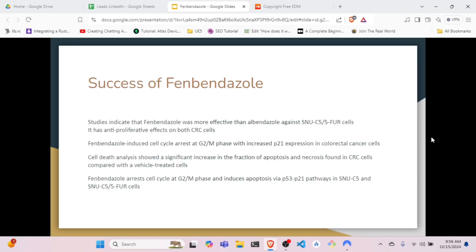Based on that study, researchers concluded that fenbendazole has anti-proliferative effects on CRC cells and was more effective than albendazole. Fenbendazole induced cell cycle arrest at the G2/M phase with increased P21 expression in colorectal cancer cells. Cell death analysis showed a significant increase in the fraction of apoptosis and necrosis in CRC cells compared with vehicle-treated cells. Fenbendazole arrests cell cycle at G2/M phase and induces apoptosis via p53/p21 pathways in SNUC5 and SNUC5/5-FU cells.